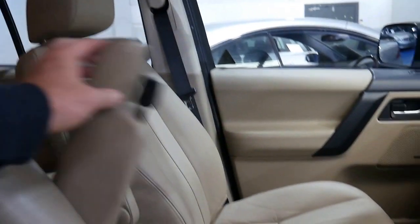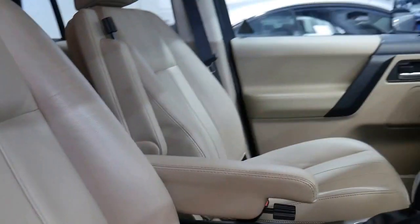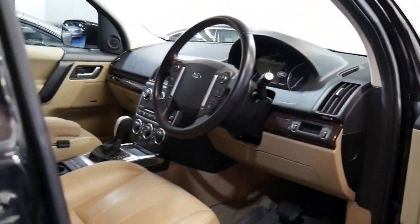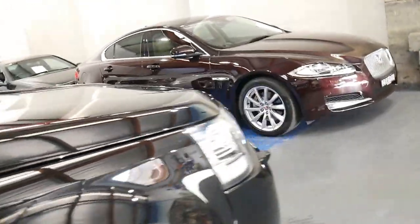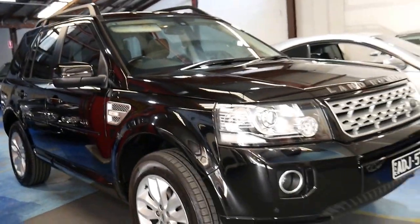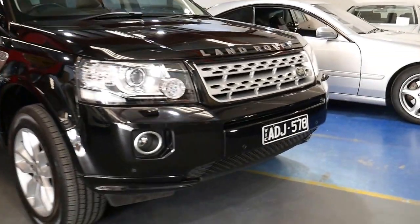Like a Range Rover Sport or a Vogue, you get those cool little armrests there, an electric handbrake, multifunction steering wheel, and you also get wood grain interior and the Meridian sound system. My name is Richard from the Old Timer Centre in Marrickville, New South Wales, and today I'm here to talk to you a little bit more about this beautiful Freelander Series 2.